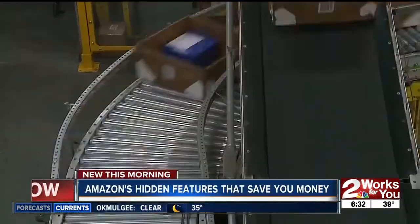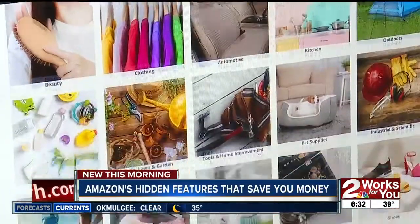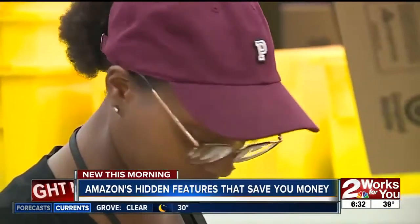Did you know Amazon has an outlet? Here you'll find overstocked items with a timer letting you know when the deal expires, with deals up to 82% off every day. Ever wonder what happens to the packages people return?